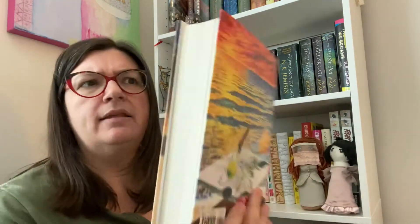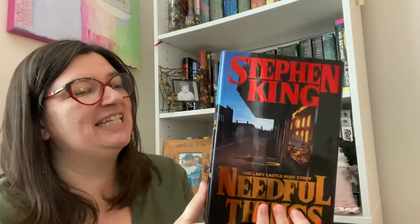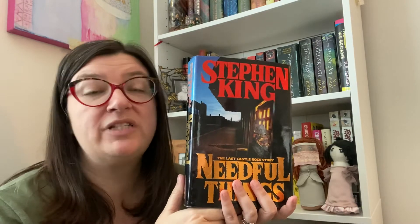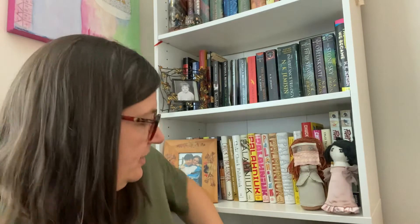I've got Duma Key - pretty sure it was a thrift store find, a really nice hardback. I love this cover and I like the sound of this one a lot. It's one I really want to read soonish, hoping it comes up on our spin. And Needful Things - another thrift store hardcover find. I like Needful Things. Some people might think it's ridiculous because it is a silly kind of book, but I just love going into the details with all these characters doing crazy wild stuff. It's funny to me.